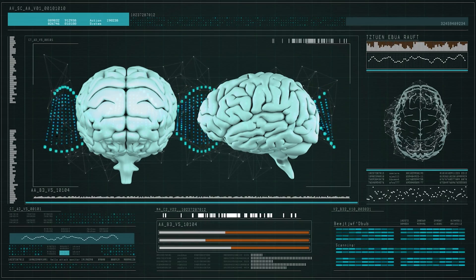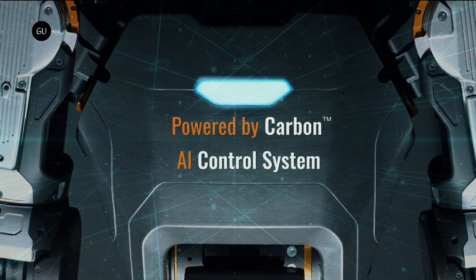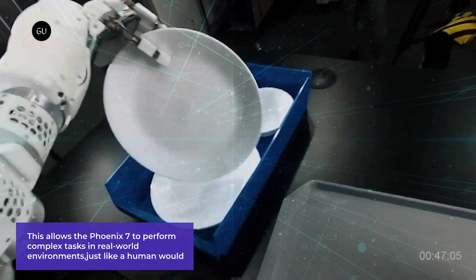Here's the gist: by collecting vast amounts of human behavioral data, the robot's AI control system, Carbon, can learn and adapt. This allows the Phoenix 7 to perform complex tasks in real-world environments, just like a human would.